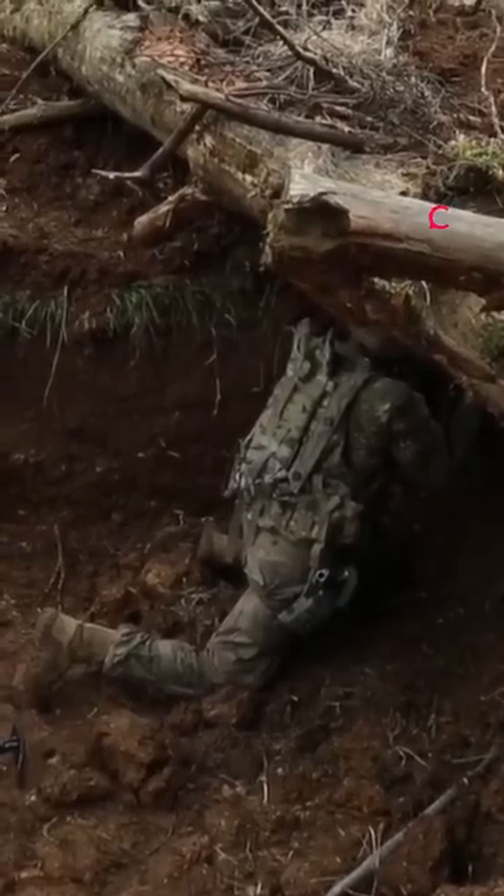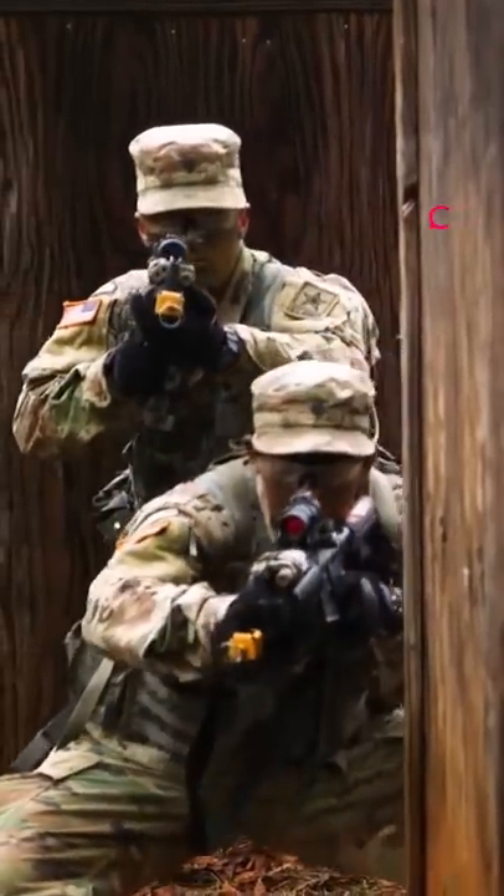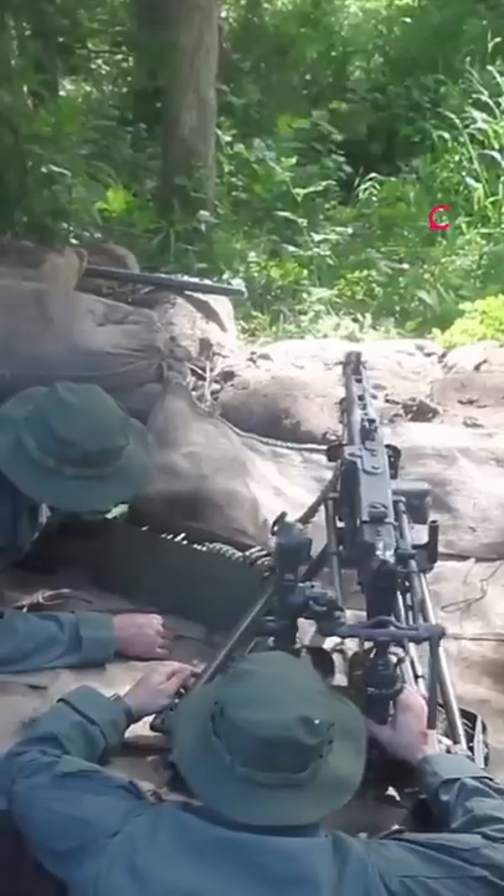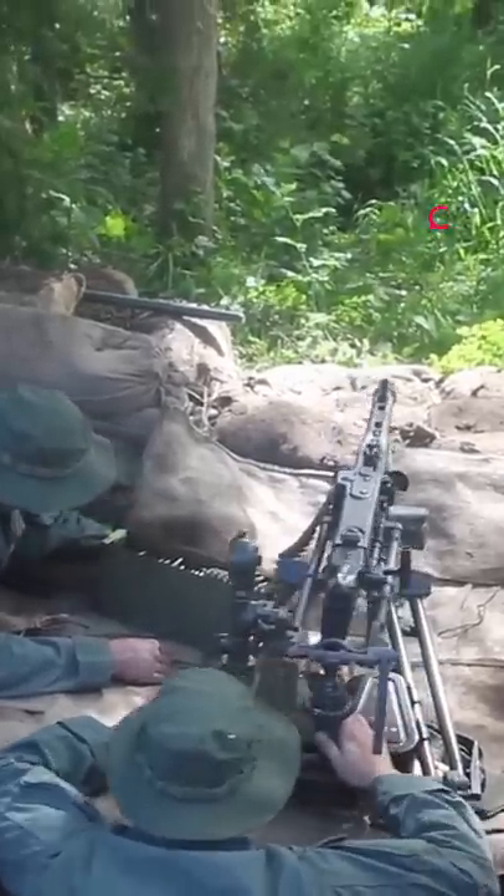Have you ever heard of the hasty fighting position? Soldiers use various positions in war for cover and optimal shooting in different battle environments. The hasty fighting position is an interesting one.